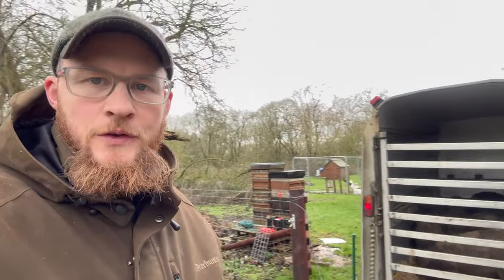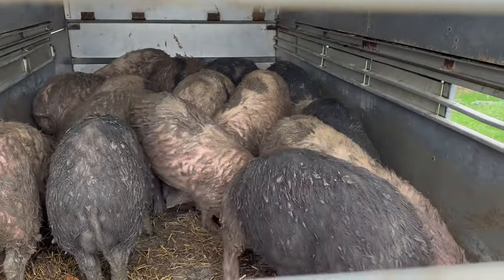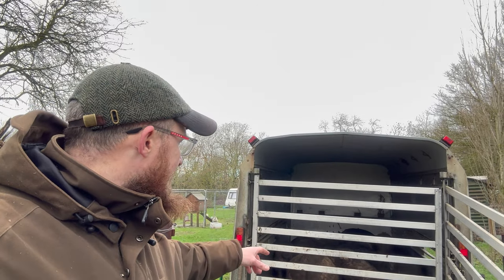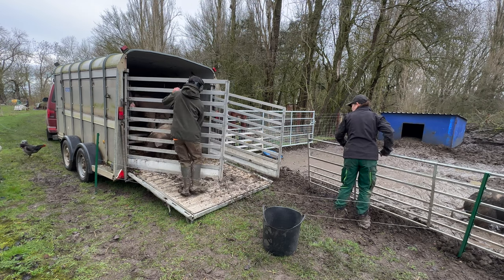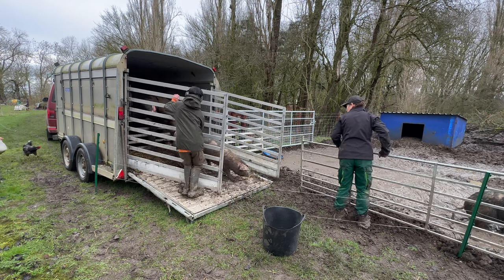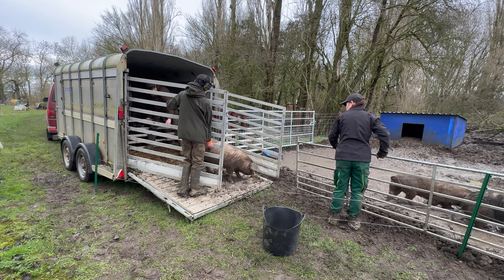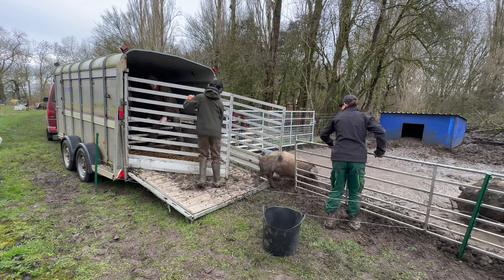We got all the piglets into the trailer. Now comes the hard part — we've got to separate the boys from the girls. We're going to let them eat all the food we used to get them in. Once that's gone, we'll use more food to tempt the girls out. I'll stand in there, single out a gilt, open the gate and force her out with my knees. Fingers crossed we can get all the girls out — it'll make things a lot easier come Monday when I take all the boys to the abattoir.